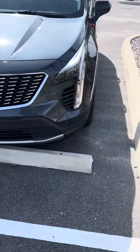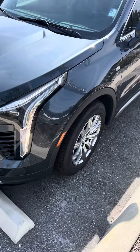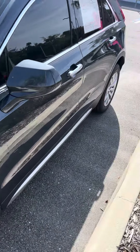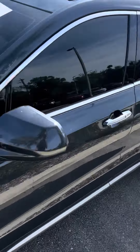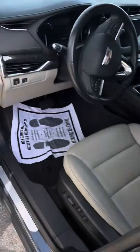It's a great day here at Richie Autos in beautiful Daytona Beach, Florida. Here we have a 2020 Cadillac XT4 — beautiful vehicle. It's in great condition, just needs a bath. This vehicle has roughly 33,000 miles on it.